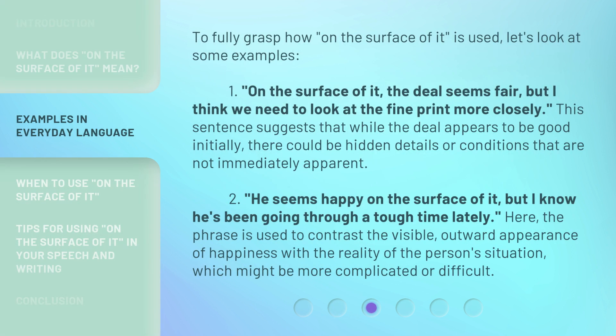To fully grasp how 'on the surface of it' is used, let's look at some examples. 1. 'On the surface of it, the deal seems fair, but I think we need to look at the fine print more closely.' This sentence suggests that while the deal appears to be good initially, there could be hidden details or conditions that are not immediately apparent.